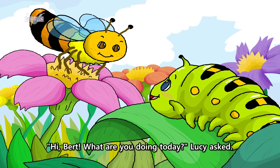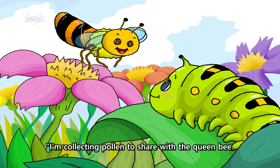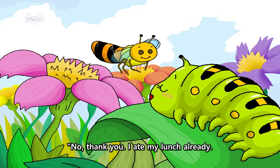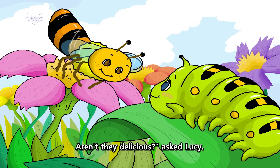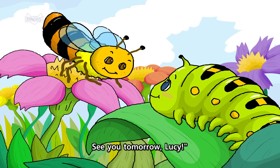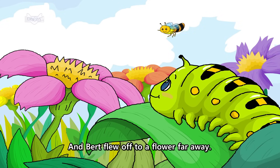Hi, Bert. What are you doing today? Lucy asked. I'm collecting pollen to share with the queen bee. Do you want some? Bert asked. No, thank you. I ate my lunch already. Look at these leaves. Aren't they delicious? Asked Lucy. Sure, but I'd rather eat honey. See you tomorrow, Lucy. And Bert flew off to a flower far away.